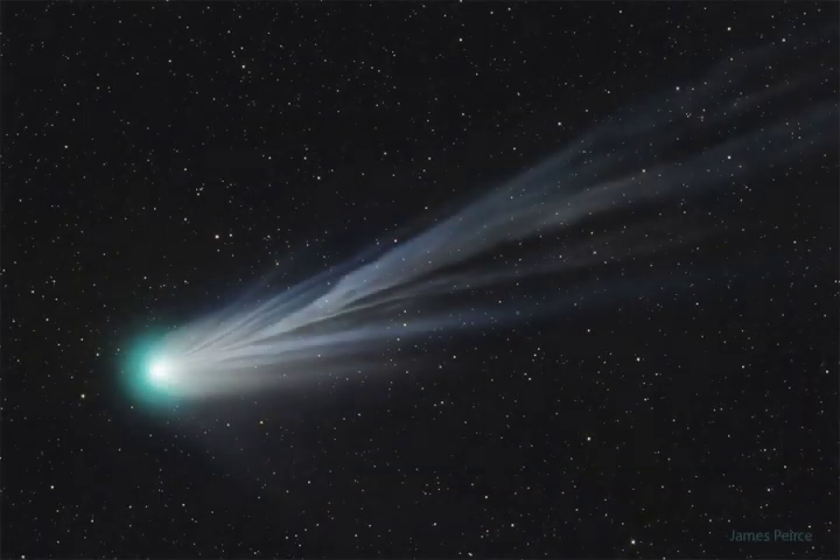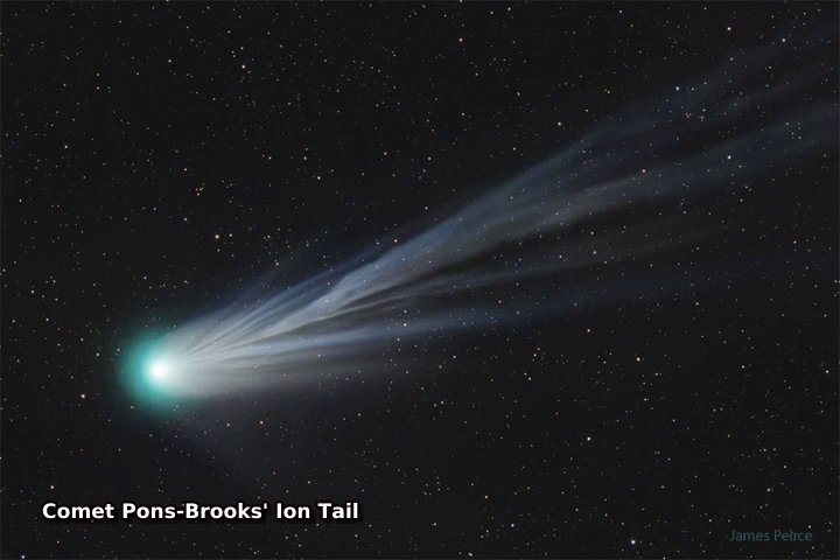Comet Pons-Brooks has quite a tale to tell. First discovered in 1385, this erupting dirty snowball loops back into our inner solar system every 71 years and, this time, is starting to put on a show for deep camera exposures.